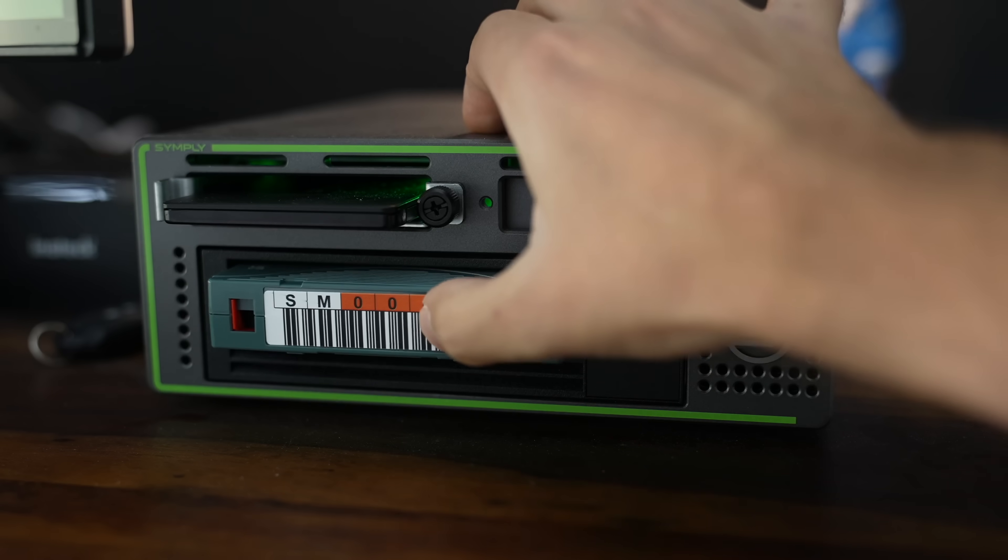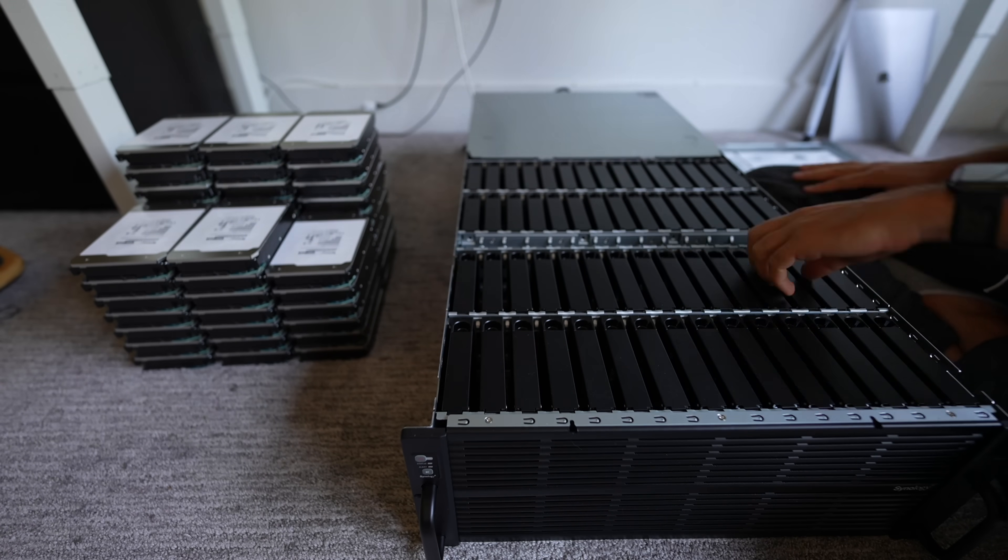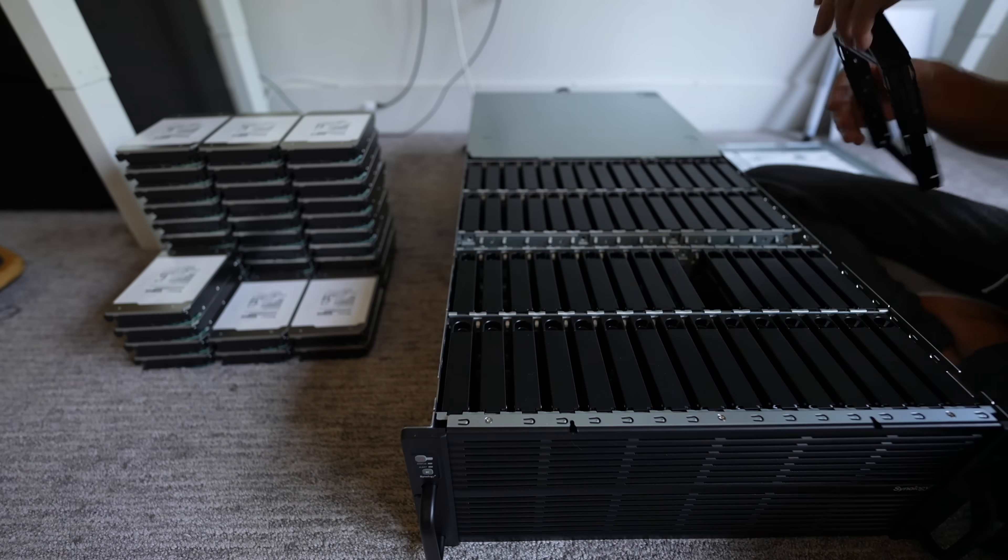This is the third video and probably the final video in what has become a series of me trying to completely overhaul all of my data management stuff. You may have seen the previous videos where I introduced tape storage and a one petabyte server, so we have the more long-term off-site storage and the more accessible archiving in place. The final piece of this puzzle is what I edit from.